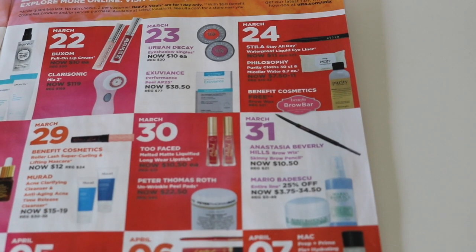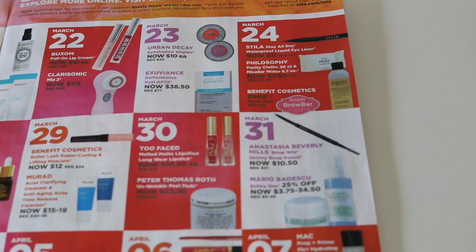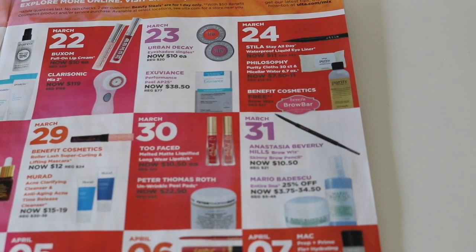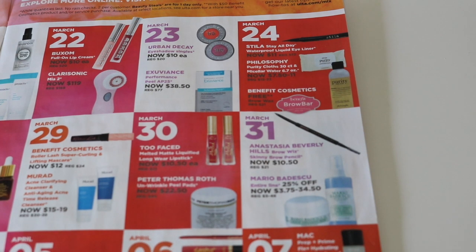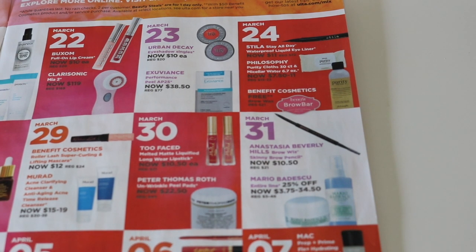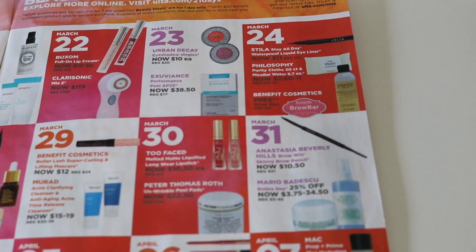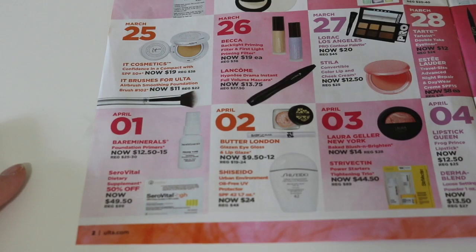March 31st — another day I am excited for. The Anastasia Brow Wiz is on sale for $10.50. I'm so happy because I was running low on my backups. The one I'm using is almost gone and I think I only have one backup left. So I'm definitely going to be buying a few shades of this. They only let you purchase two of each shade — so Caramel is the shade I usually wear, so I'll get two of those. And then I'll have to get two of another shade. I think last time I did Soft Brown.